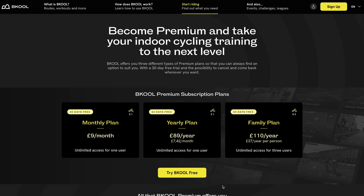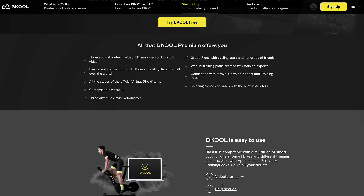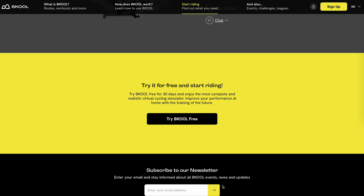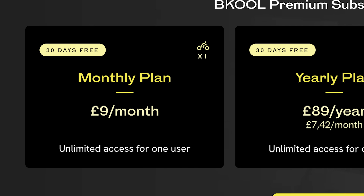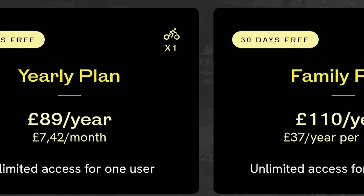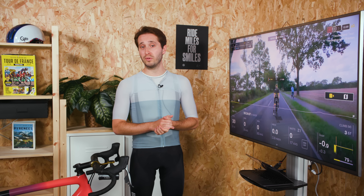They offer a subscription model with different plans depending on the level of access and features you want. Pricing is really competitive, especially considering the range of features and the quality of the experience. In addition to a 30-day free trial, the monthly subscription price is €11, or you can get a full year for €110, effectively giving you two months for free. Or there's the family plan — for €129 a year, you get unlimited access for three users, that's just €43 a year per person.